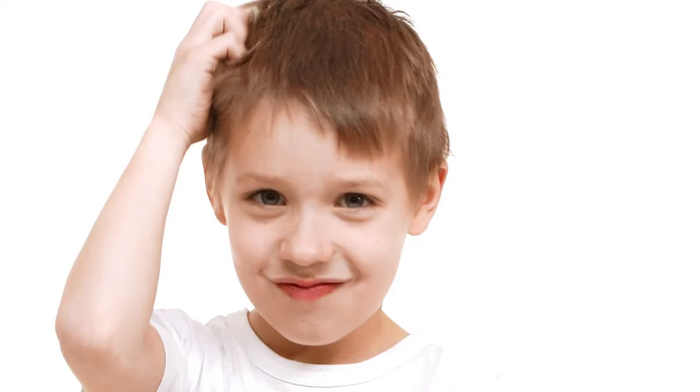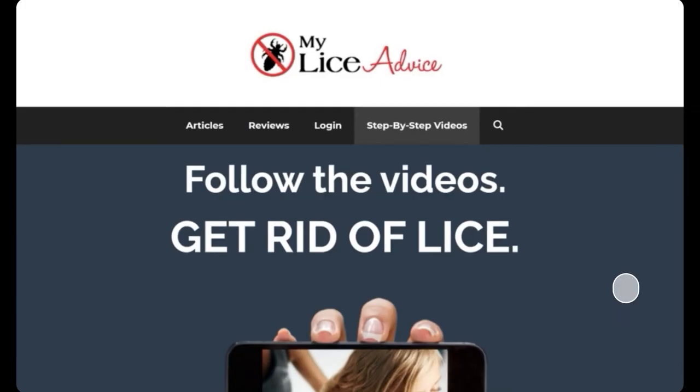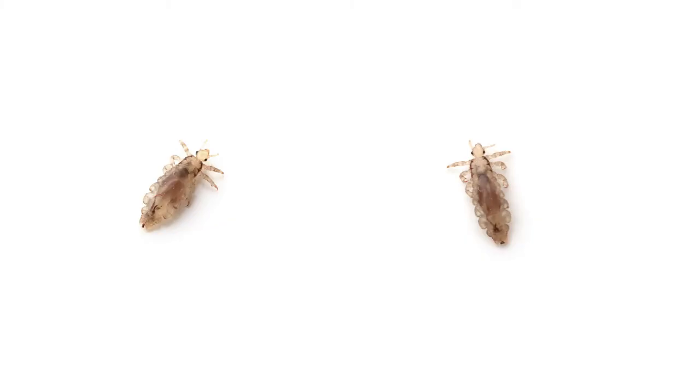If you already know you have lice, one important thing to be aware of is that head lice have become immune to lice kits and home remedies that used to work. It's pretty typical for people to have lice come back over and over because they never fully get rid of it with over-the-counter kits or home remedies. If you have head lice, go to myliceadvice.com — I have a step-by-step video system you just follow along with, and by the end you'll be done with lice and it won't come back.